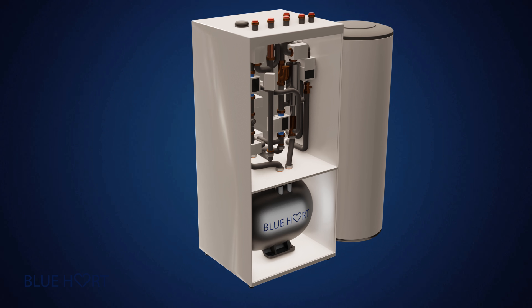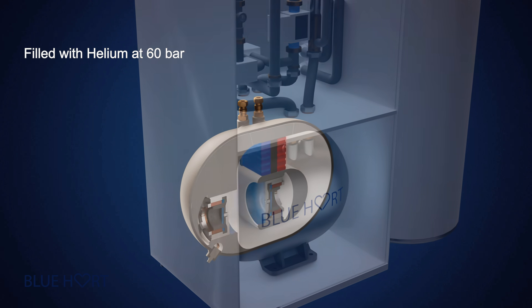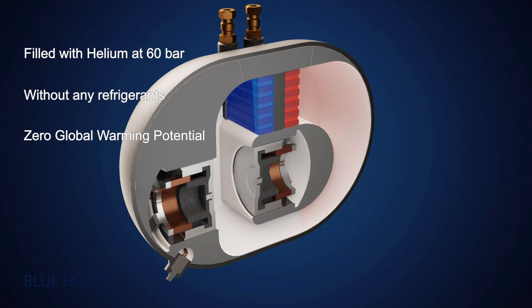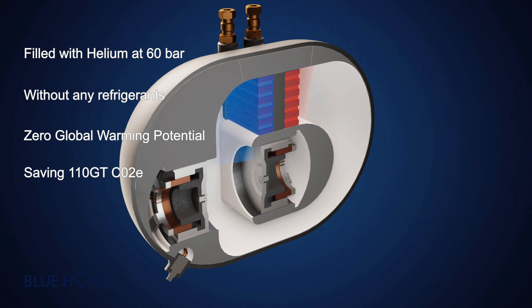Blue Heart consists of a sealed tubular circuit filled with helium. No refrigerants are required. It is 100% clean and compliant with every present and future environmental regulation.